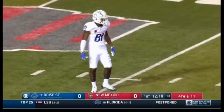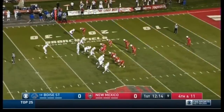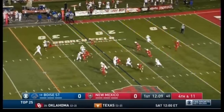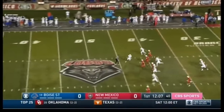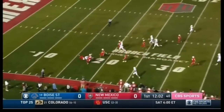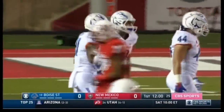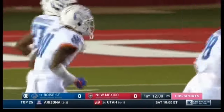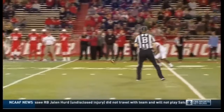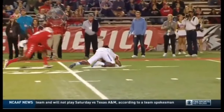New Mexico last in the nation in net punting. Brian Harsin told Ginny before the game they think they can make a difference in special teams. Butler back to return it — good punt from Bajorquez. It bounces at the 25; Butler bobbles it back at the 18, gets back on top, but New Mexico downs it. A 57-yard punt — the New Mexico special teams that have struggled so far pin Boise State back with a little bobble from Butler.